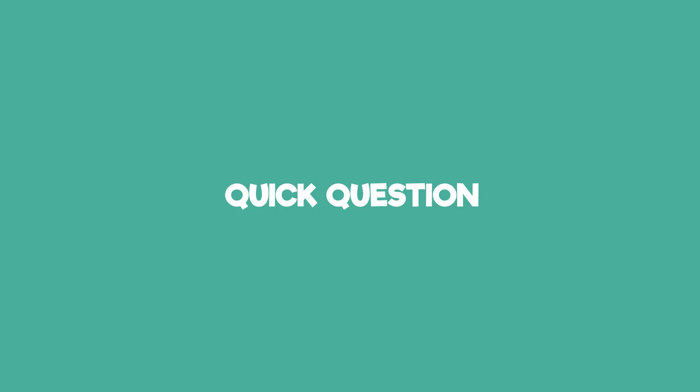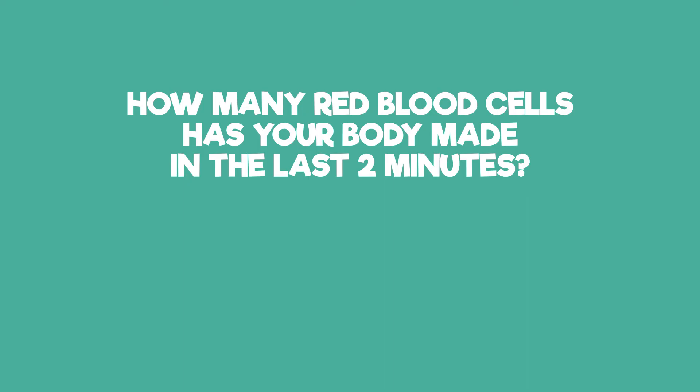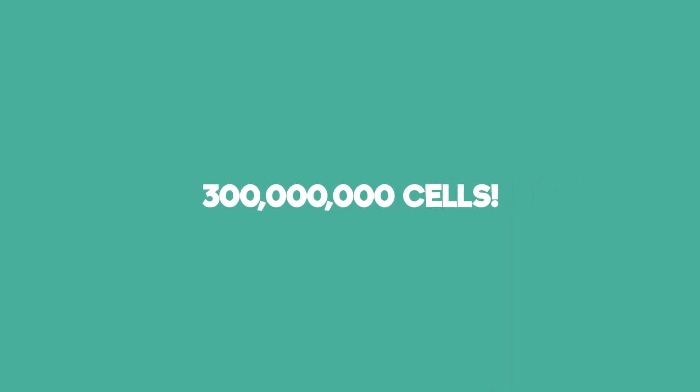A quick question to see if you've been paying attention. How many red blood cells has your body made during the last two minutes of this video? Pause the video now while you work it out, and click play when you're ready for the answer. The answer is 300 million cells. Give yourself a pat on the back because that's a lot of cells.